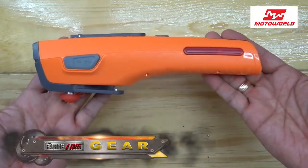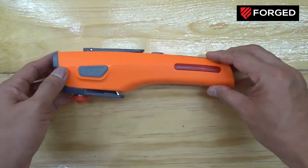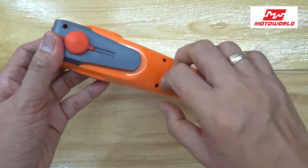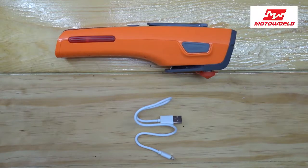This is a 7-in-1 car safety tool. You can also tuck this inside your motorcycle seat box and it may come handy in case of emergency during your ride. It is made of hard plastic, good build quality, and durable enough. Looking at the inside of the box, we have the 7-in-1 tool and a USB charger.